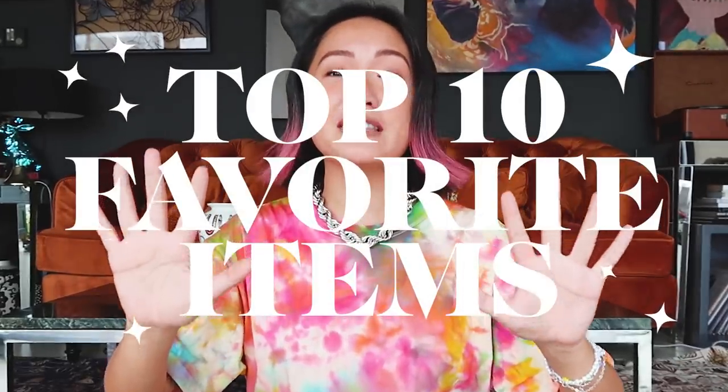You know the drill — 10 current favorite items. These are a bunch of things that are very comfortable, very useful, and a lot of fun. There are home decorations, clothes that you can wear, pajamas, candles, and a lot more.